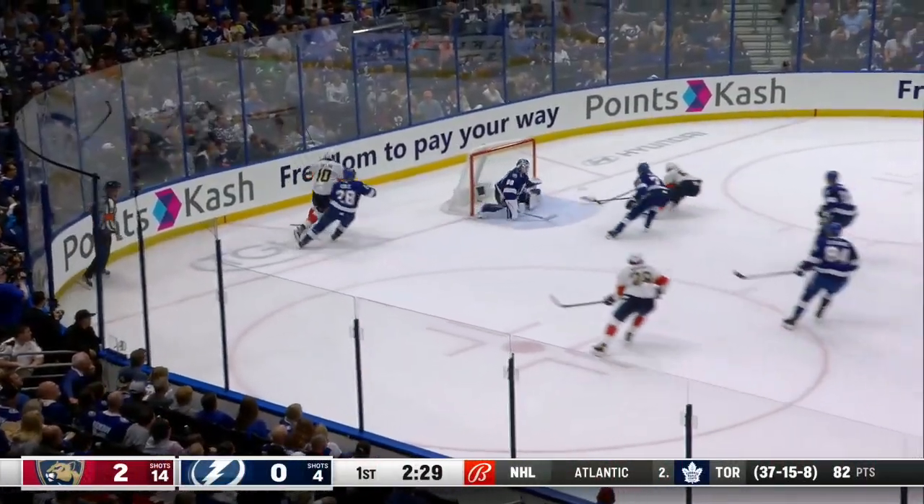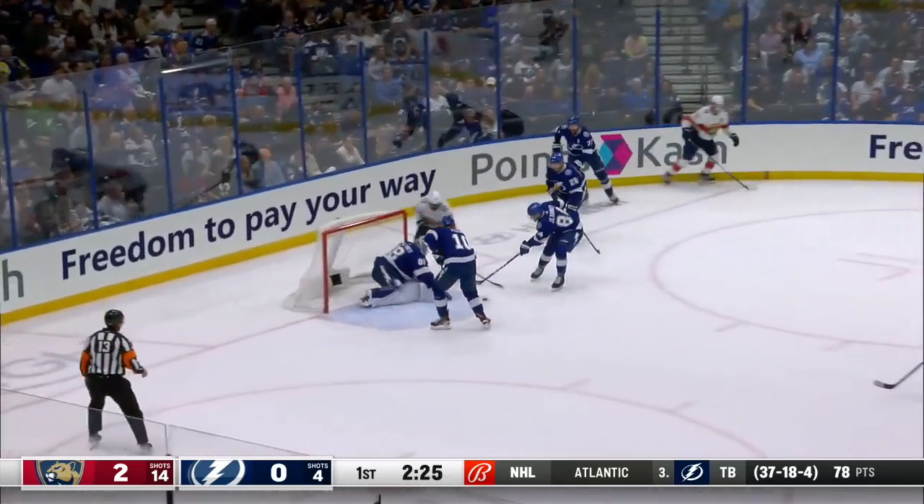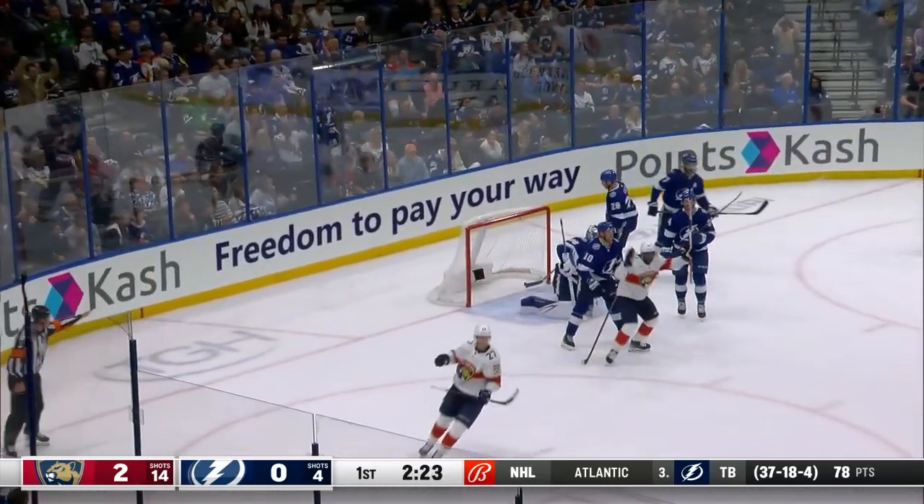Duclair looking, sending it in front. Montour back, just wide. Here's Duclair again, trying to jam it home. Feeds the shot — they score!